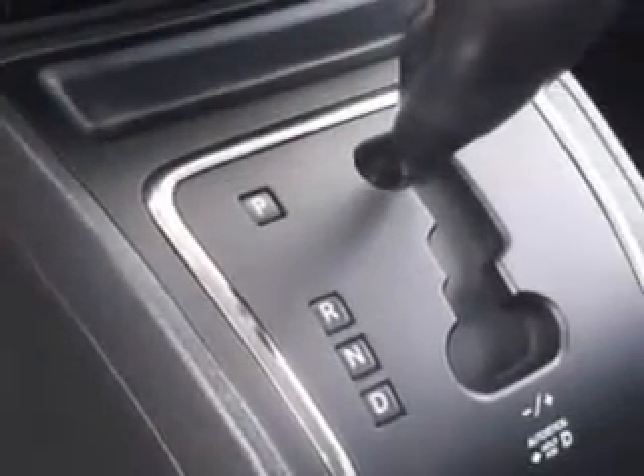tire pressure monitoring system, passenger seat height adjust, on-steering-wheel audio and cruise controls, and much more. Enjoy the drive and have peace of mind in this 2014 Jeep Compass.